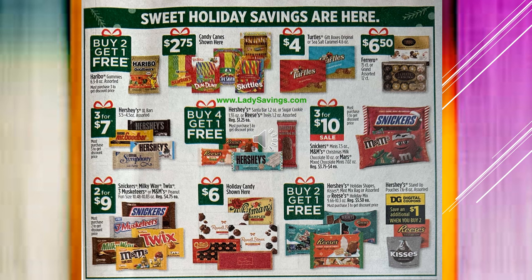Holiday candies shown here — which is Whitman's — and the Russell Stover's are going to be $6 in the box. Hershey's Holiday Shop Reese's holiday candies are buy two get one free. And then the Hershey's stand-up pouches have a $1 digital coupon for $1 off when you buy two.